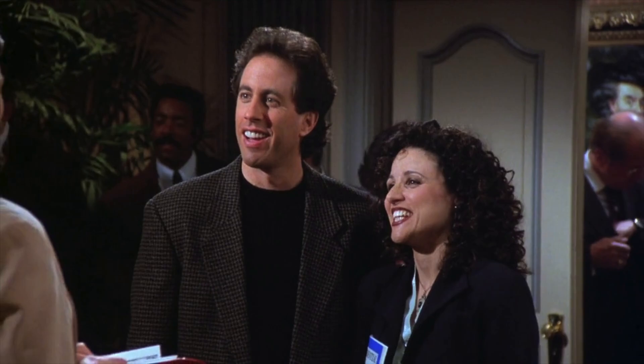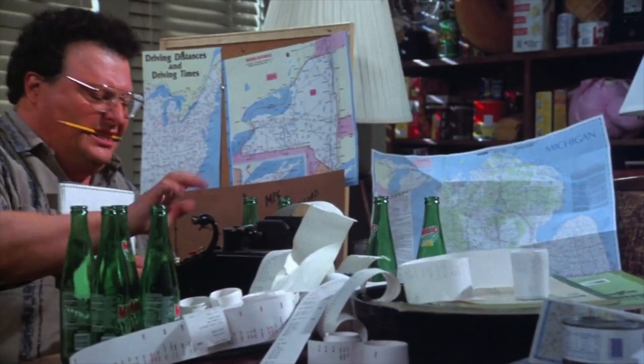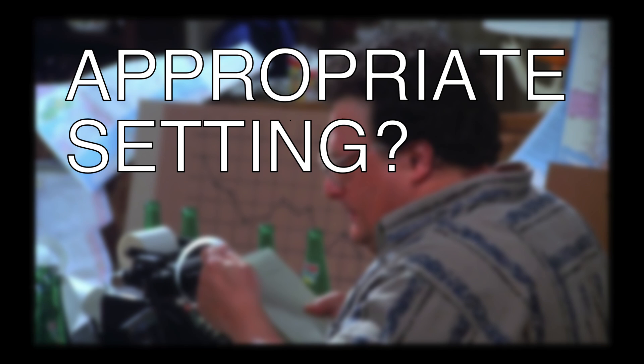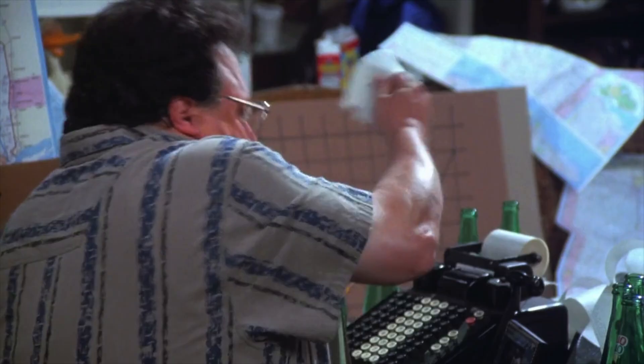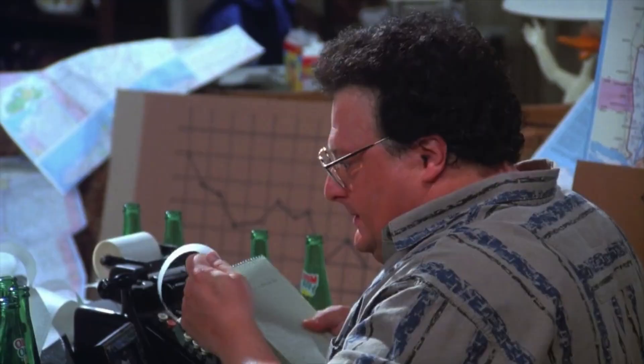This is a typical Seinfeld bit. Technically speaking, it's realistic — like this whole scenario could actually play out in real life, but it never really would. Newman is trying to estimate his profits, taking into account the cost of gas versus the revenue of all the bottles he'll return. This involves some simple adding, subtracting, and multiplying, which this machine can do, more or less. It's not really meant for multiplying, but it'll do in a pinch.